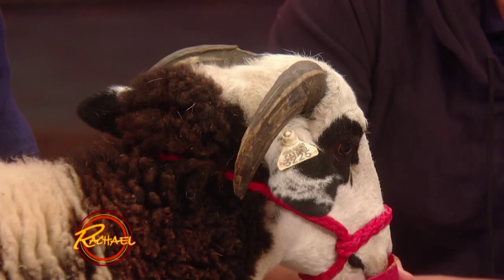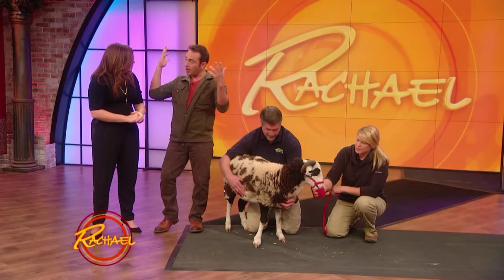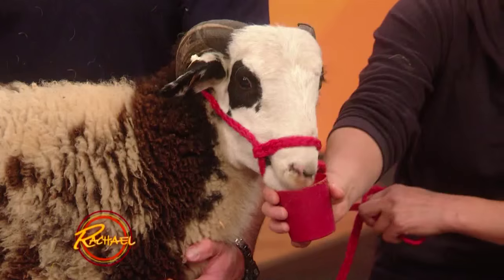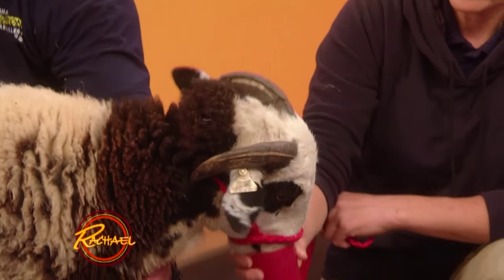Horns are interesting. There's a difference — like a deer has antlers and they fall off seasonally. Horns are actually attached to their skull, so if they do break them, it might grow back almost like your fingernail in a way, but it takes them much longer.